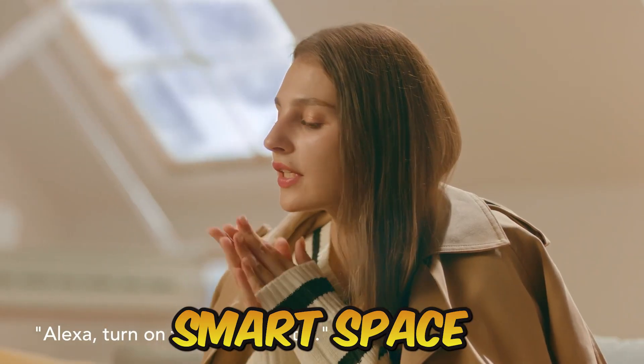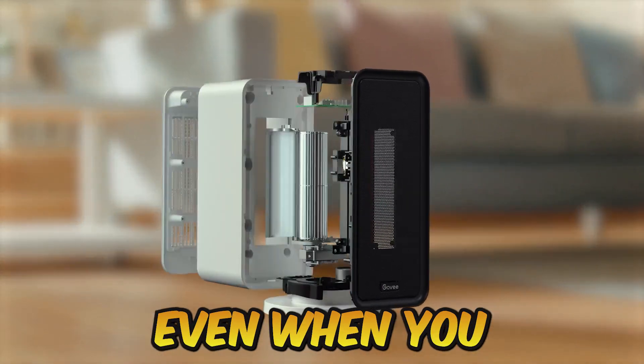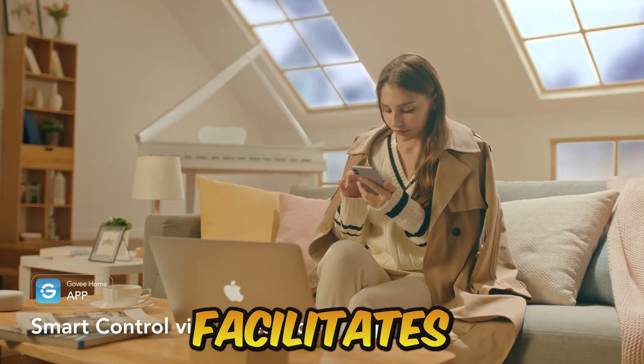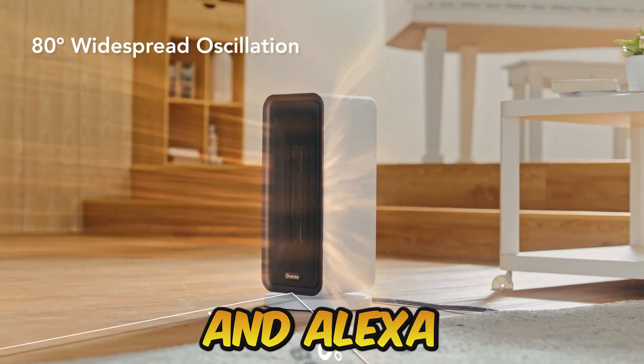Number 3: Gavi Smart Space Heater. To ensure that you always come home to a warm environment, you can put on the space heater even when you are not at home. The simultaneous usage of Bluetooth and Wi-Fi facilitates and accelerates network distribution. It is compatible with IFTTT, Google Assistant, and Alexa.